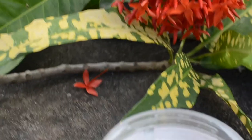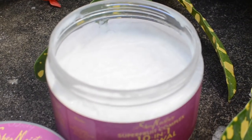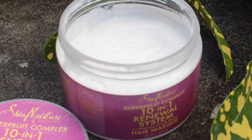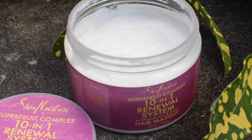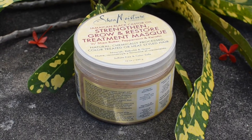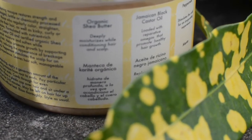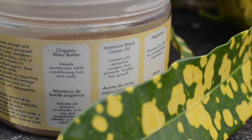That's probably my favorite deep conditioner. My second favorite deep conditioner is the Shea Moisture Jamaican Black Castor Oil Deep Conditioner. I did a video on that — I'll leave the link in the description bar below so you guys can check that review out.